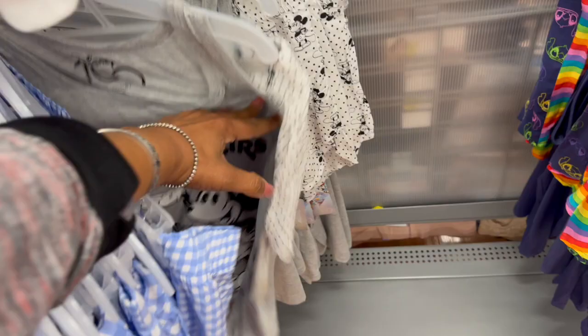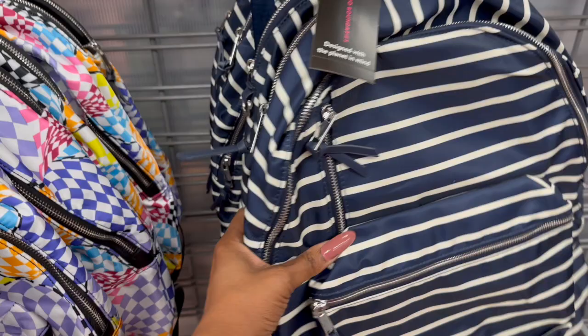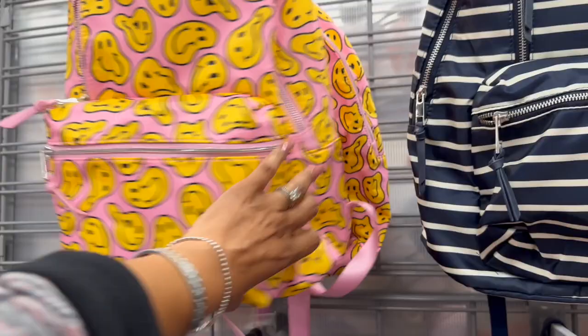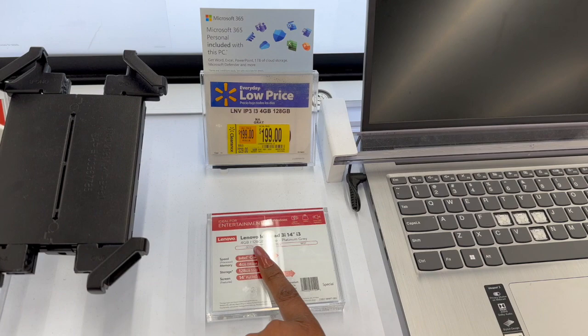Some clearance backpacks — these were twenty-four ninety-eight, on clearance right now for thirteen ninety-eight. It's the No Boundaries brand, designed with the planet in mind, and it fits your laptop, books, and pencil pouches. Fourteen ninety-eight is not too bad — it does feel like really good quality. You could hold onto it for next year for the kids, or keep your eyes peeled because they might go down a little bit more.